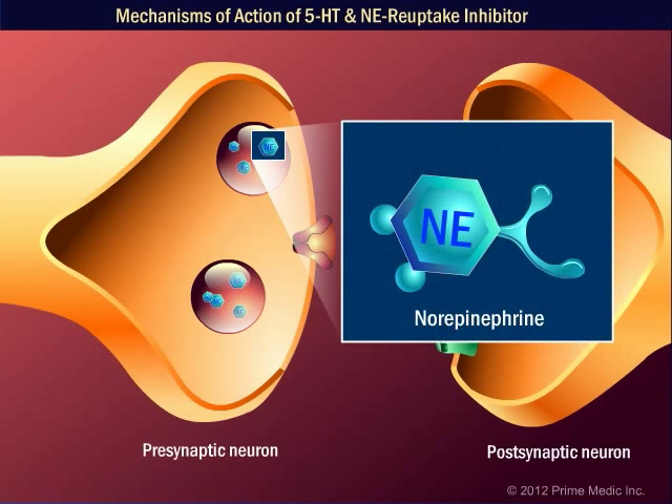Norepinephrine, another monoamine, is also synthesized by pre-synaptic neurons. It too is involved in the feeling of satiety.